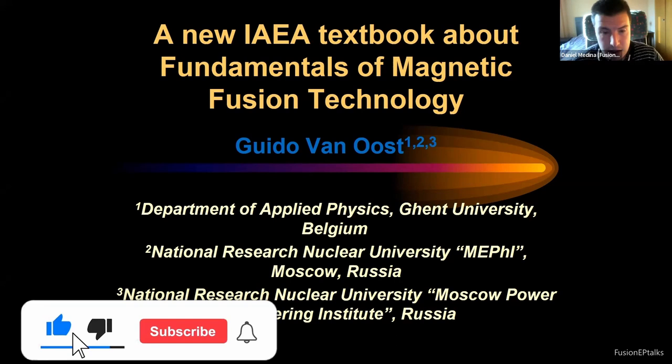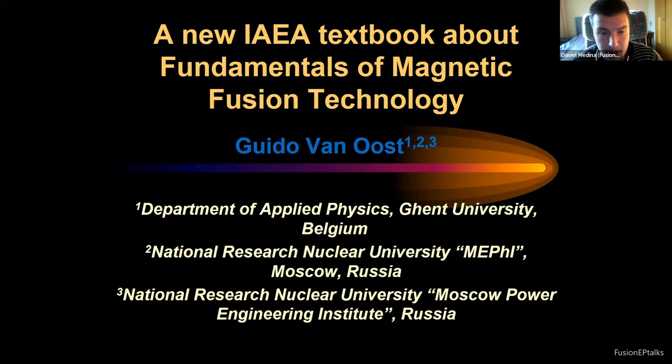Since 1972, Professor Van Ost has been involved in the development of controlled fusion by magnetic confinement in the framework of the Eurofusion European Fusion program, which means that he has almost 50 years of experience in this field. Congratulations, Guido, for your career, and I really encourage the students present here to take this great opportunity and ask a lot of questions to learn from such an experienced scientist.